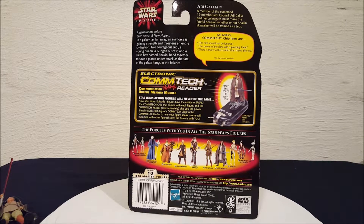Her Comtech chip lines are: 'The Sith should not be ignored — the power of the dark side is growing, I fear.' And: 'There is more to this conflict than meets the eye.' This chip interacts with all Jedi.